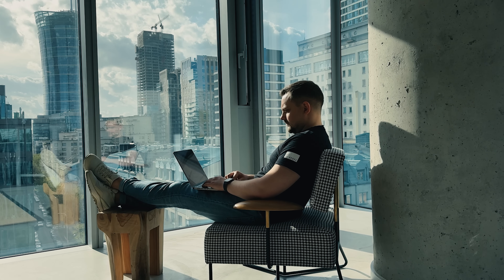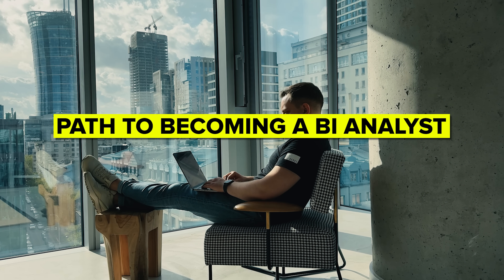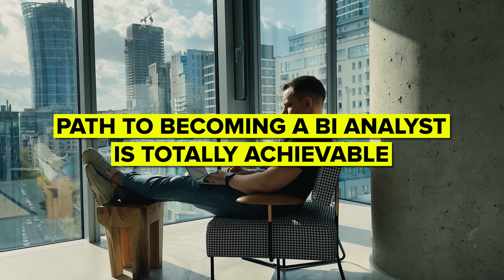Whether you're just starting out or looking to switch careers, the path to becoming a BI analyst is totally achievable with the right mix of education, practical experience, and tools. With high demand, strong salaries, and opportunities to work in all sorts of industries, it's definitely a career path worth considering.